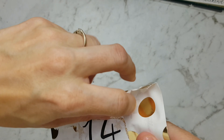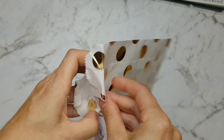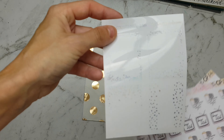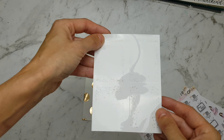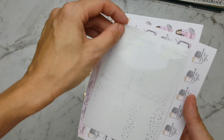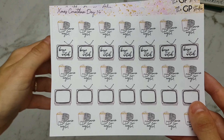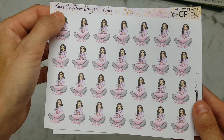Next we have number 14, which I'm having trouble opening as per usual. In number 14 we have these holo overlays — I think they're holo, they're really pretty, though they could be silver, don't quote me on that. And we have these binge watch stickers and movie night stickers — always helpful — and we have the character girl with her box of popcorn. So that's really helpful.